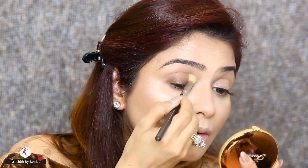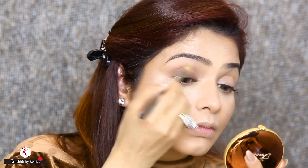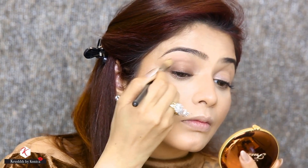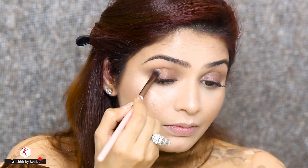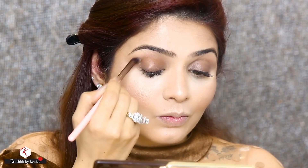I will blend it pretty nicely till the transition area. For my eyes today I'm using the Chocolate Gold Palette from Too Faced. The first colour I'm using is Cocoa Truffle with the Luxie brush 227, and I will apply it as my transition colour.